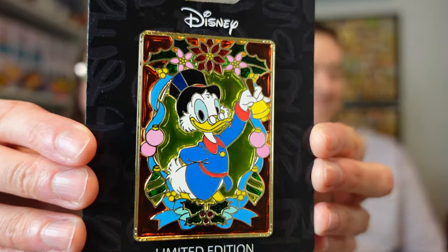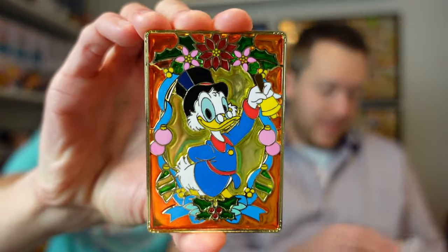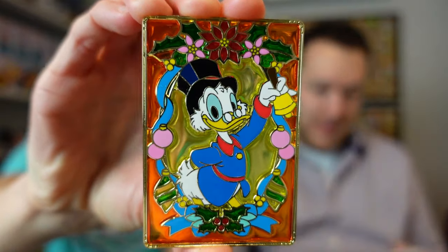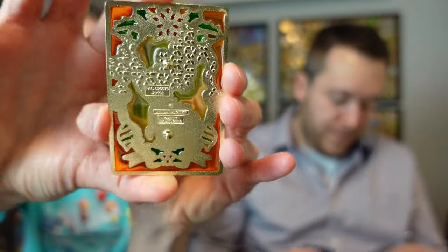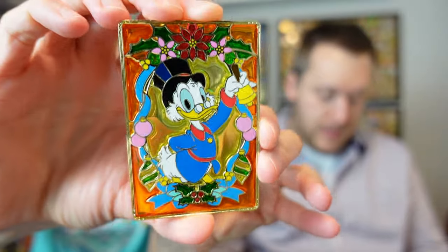This next one is Scrooge — it's a Pink Ala Mode pin. Oh, look at it! It's like a Christmas Scrooge with a stained glass effect. Very pretty. It may be worth getting off the backer card just for the stained glass effect. Look at how pretty it is — you can see the stained glass all around there. That's a really cool pin. I think I'll have to keep that one.